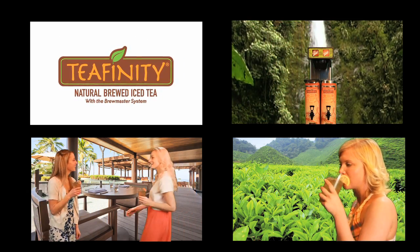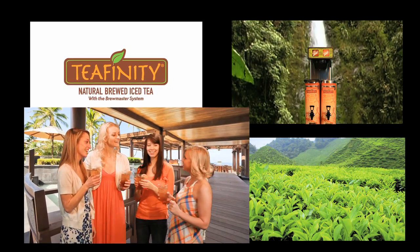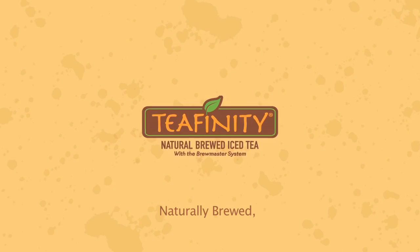Teafinity looks and tastes like fresh brewed, with the natural flavor, antioxidants, and health benefits your customers want. Fast and delicious every time.